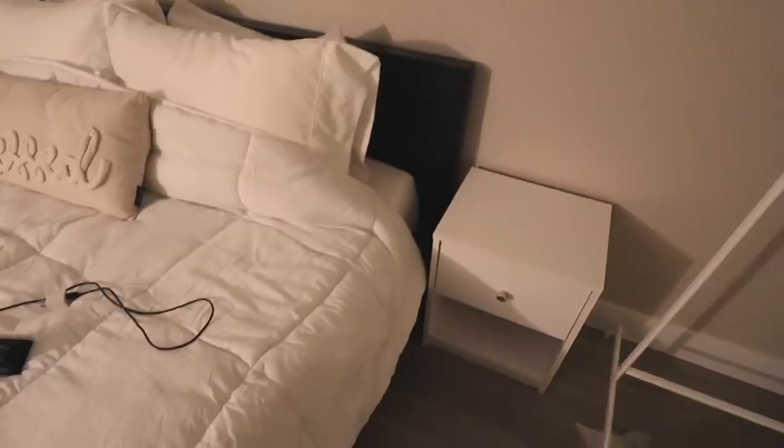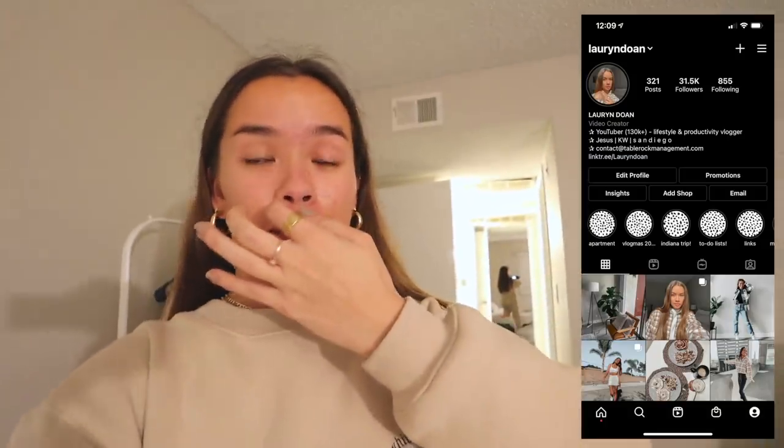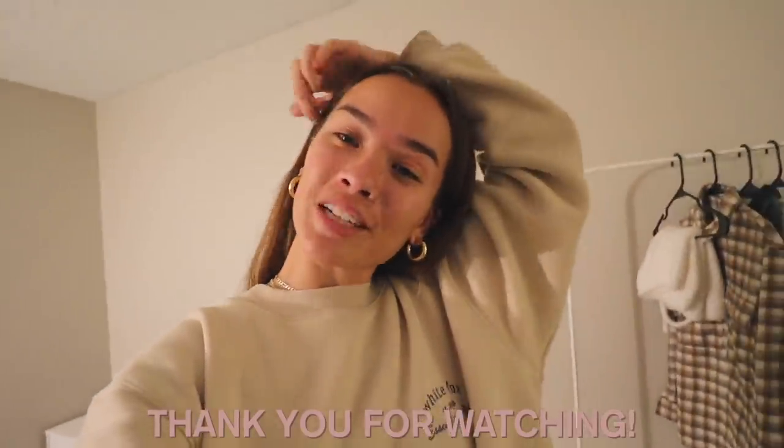I'm gonna end this vlog here because I filmed so much today. We're just gonna watch The Bachelor and go to sleep. Thank you so much for watching — I love you guys so much. I hope you're enjoying all the moving content and I'll see you in my next video. Bye!